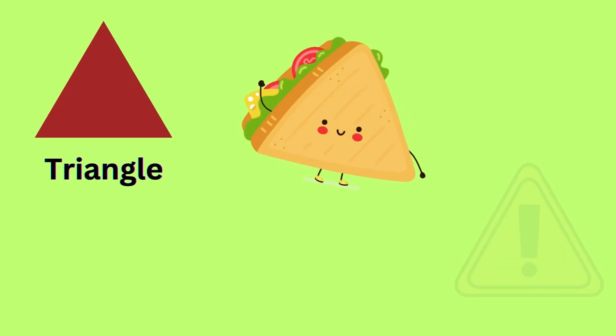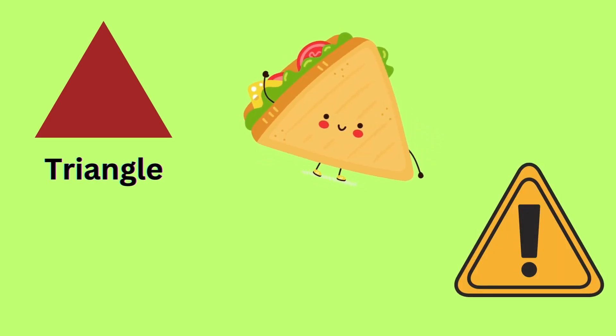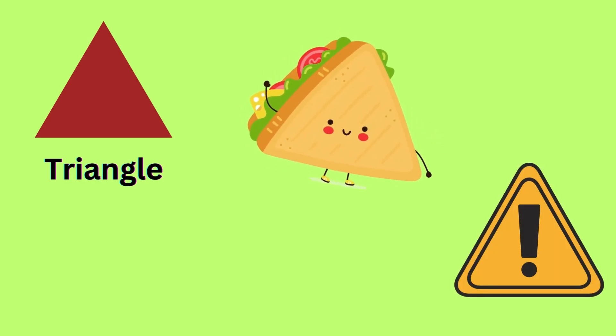Triangle. Sandwich and sign board are triangle in shape.